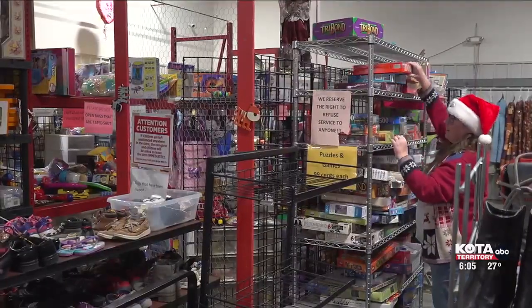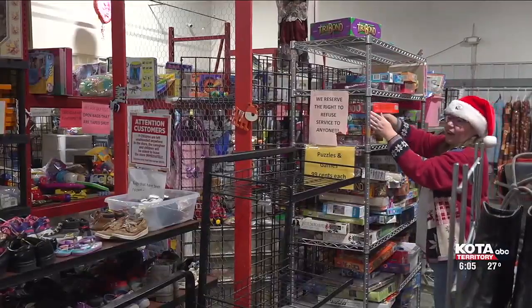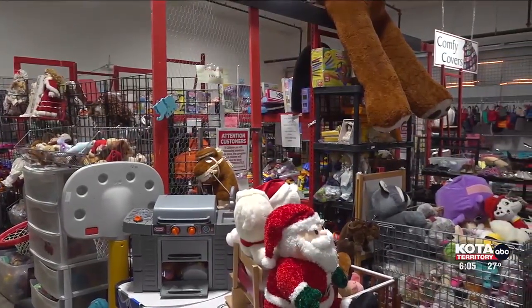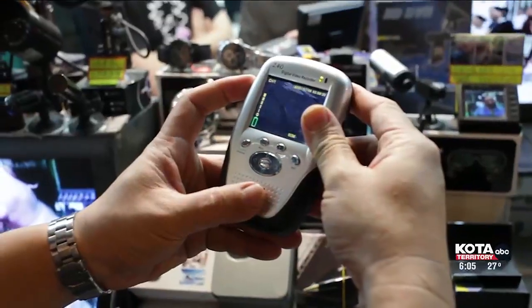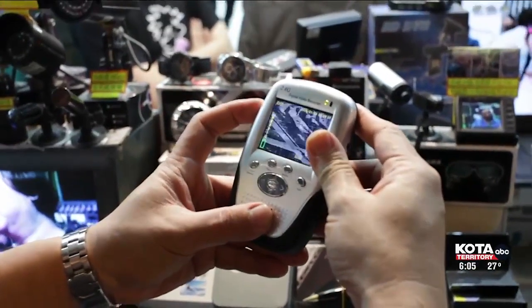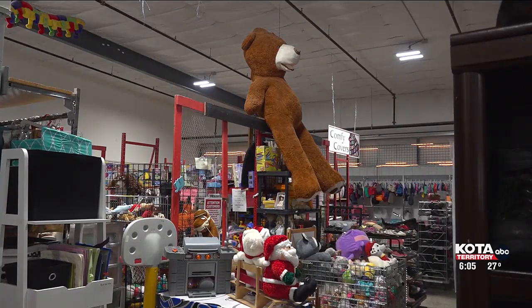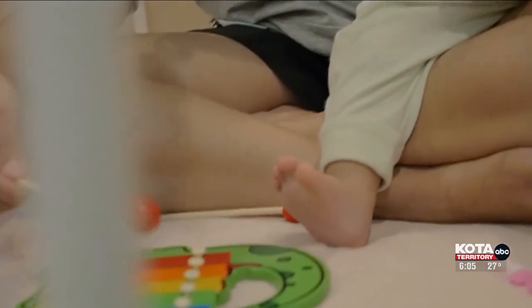Second-hand toys can come with plastic that is cheap or needs to be washed, loose threads, or magnets or batteries that have been recalled. Dr. Farnsworth with Black Hills Pediatrics warns parents that used toys are more susceptible to these hazards and has some tips on how to avoid any issues with your second-hand toys.